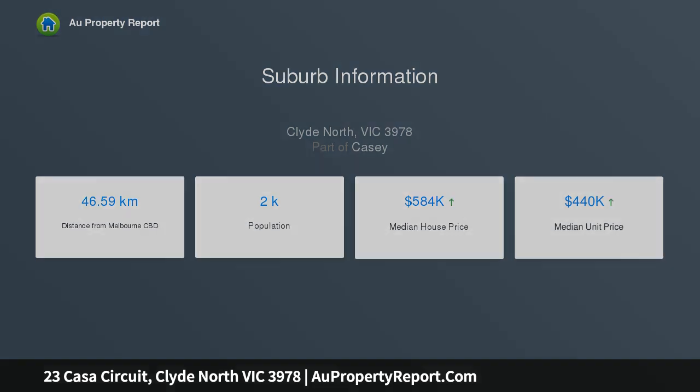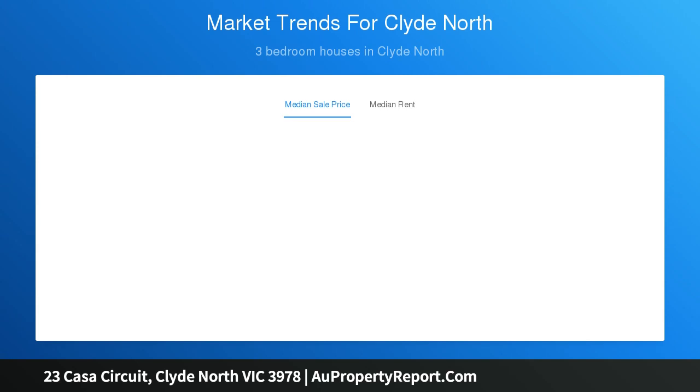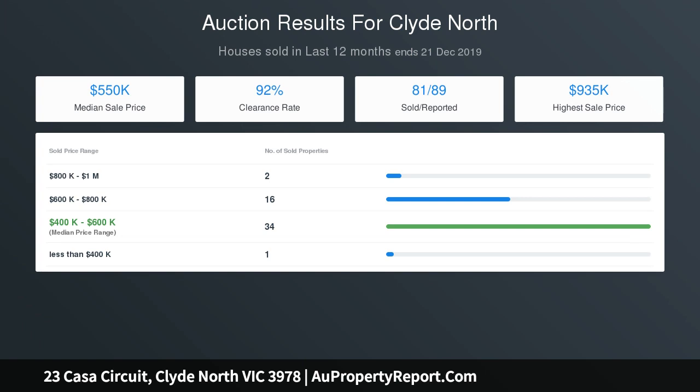There's just one thing missing. You will not find better value for money than this block, with other blocks around being offered for the same price but small in size. For all enquiries and for the opportunity to turn that dream into reality, please call Jason Brown Direct.